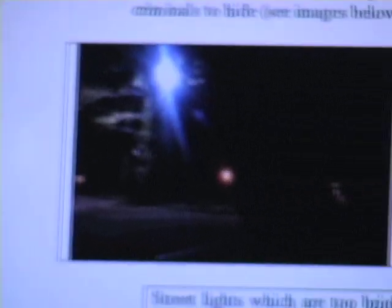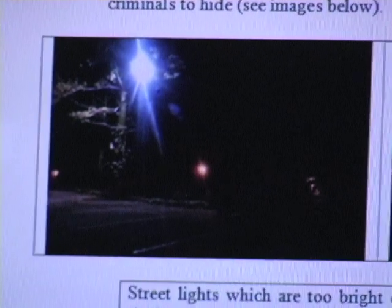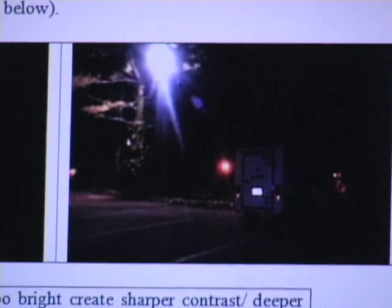So basically the idea is that you really need to consider the brightness of your lighting and how that's going to affect the contrast of what you're trying to look at. The take-home message is: use directional lighting, use more efficient lighting, save your energy bill, save the environment.